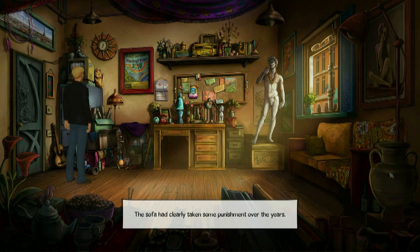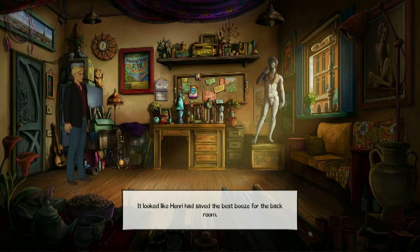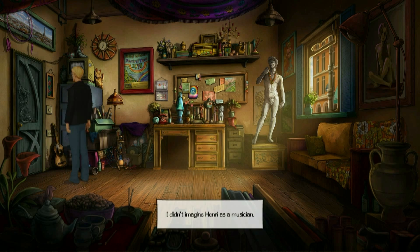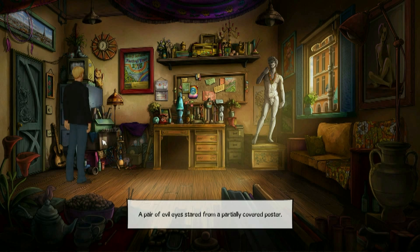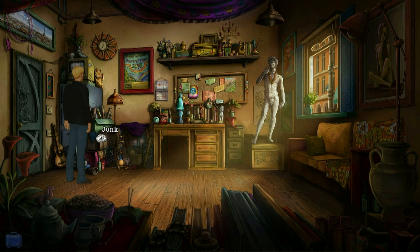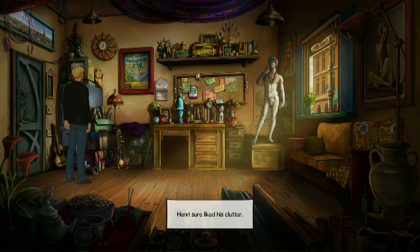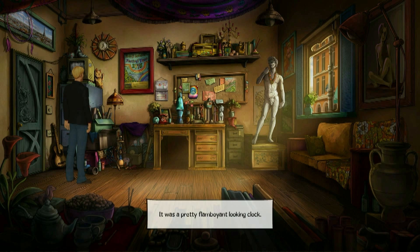The sofa had clearly taken some punishment over the years. It looked like Henri had saved the best booze for the back room. I didn't imagine Henri as a musician. A pair of evil eyes stared from a partially covered poster. It was a hookah pipe — those things gave me a headache. Henri sure liked his clutter. It was a pretty flamboyant looking clock.